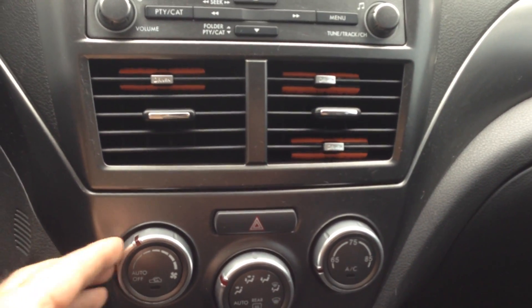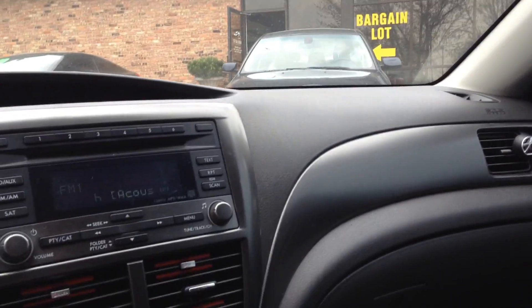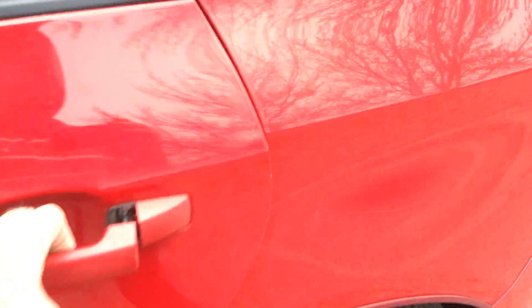Let's check the AC. Very clean inside. The headliner is clean, map lights work. Let's take a look at the back and the trunk. It's got the factory floor mats, no door dings.